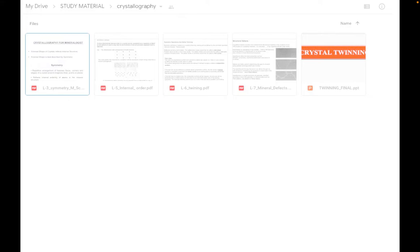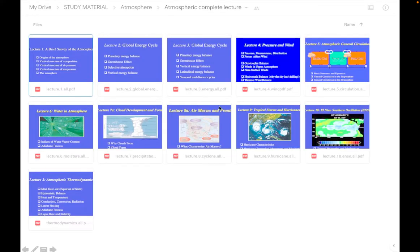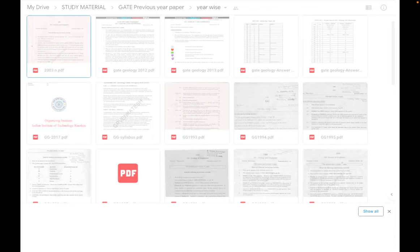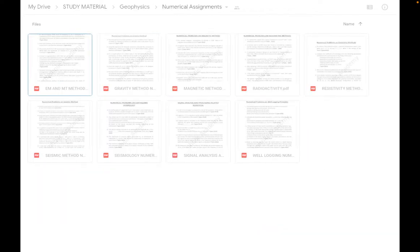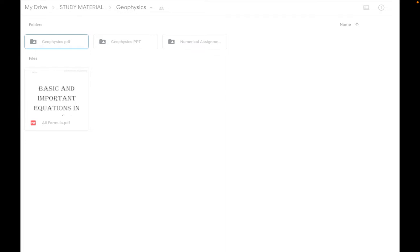For economic geology and crystallography there are compiled notes — mixed notes where one PDF contains a lot of material. For atmosphere there is a complete lecture series, chapter-wise and topic-wise. We have general geology notes, previous year papers from atmospheric sciences and GATE, year-wise and topic-wise papers for engineering geology, geochemistry notes, and a special section on geochemical cycles and isotopes — a topic asked in both CSIR and BARC.